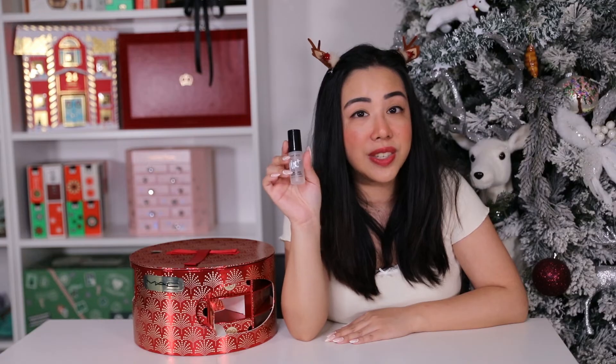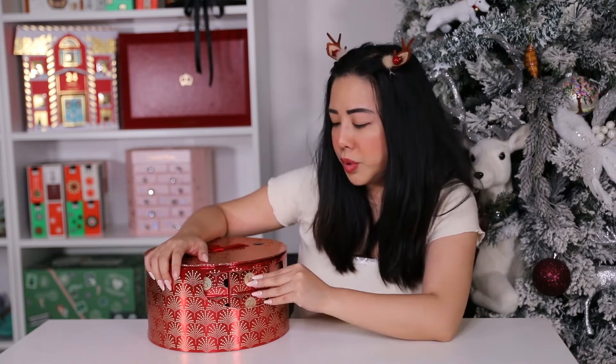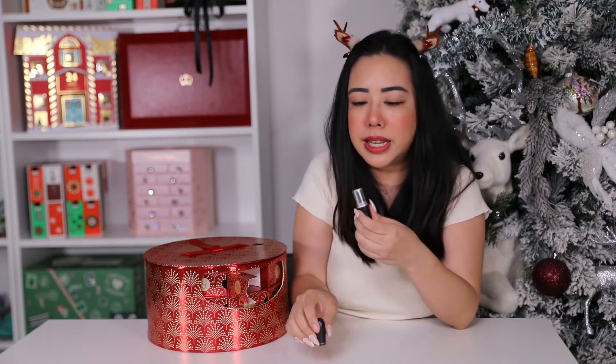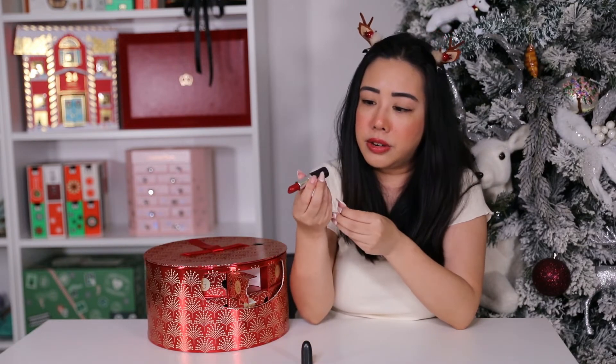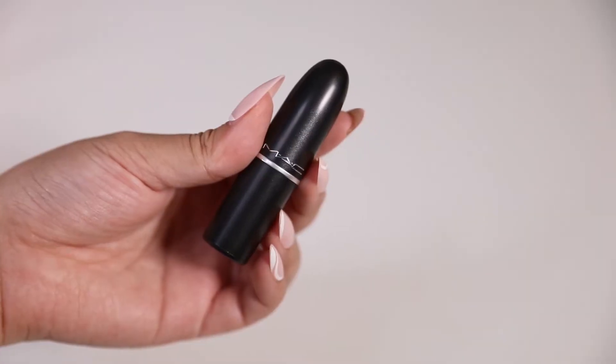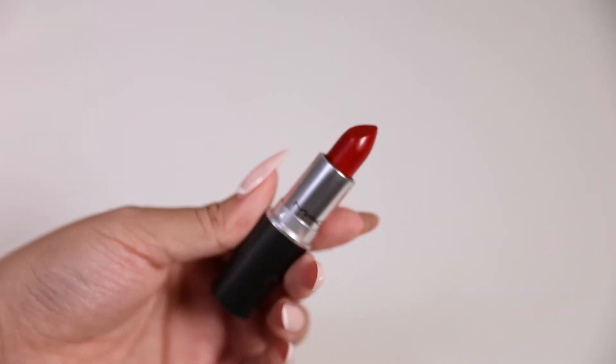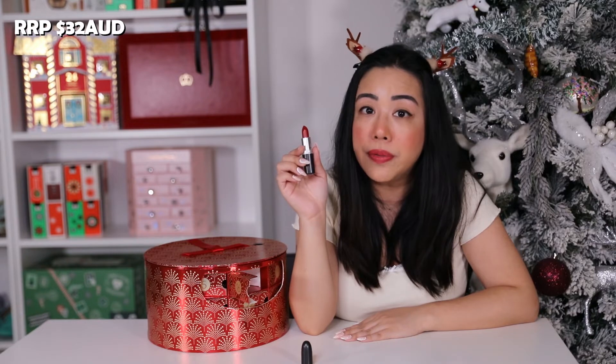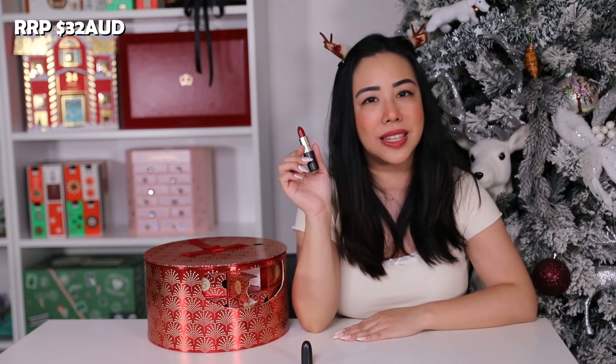Moving on to day sixteen and we have another full-size Matte Lipstick in the shade Russian Red. This is a much brighter red than the first one, retailing for $32 AUD. It's a creamy formula with a matte finish.